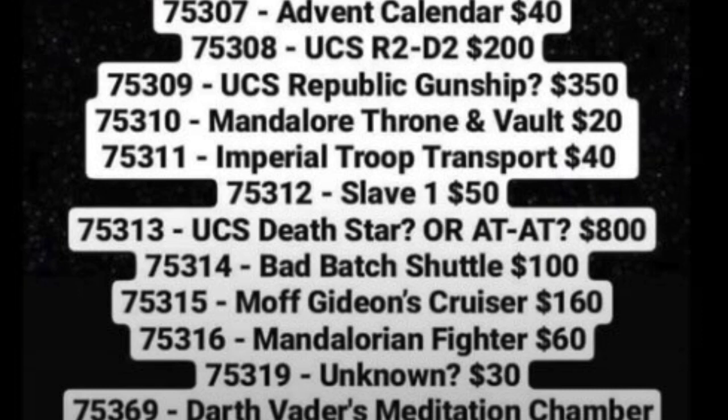Next is very interesting: set number 75314, the Bad Batch Shuttle for $100. According to new rumors, we're going to get every single Bad Batch member plus Echo. If you've seen these leaks, Echo looks like a BARC trooper — B-A-R-C — mixed with an Arc Trooper in Bad Batch colors, kind of like Commander Neo. He looks absolutely ridiculous. If we end up getting all of them in this set, it's going to be one of the best LEGO Star Wars sets ever, in my opinion.